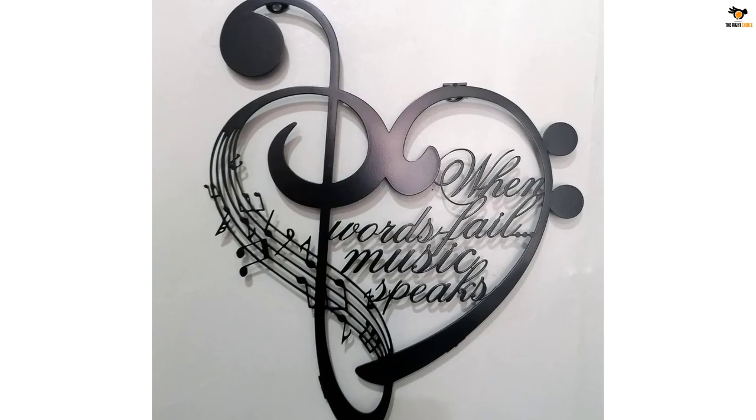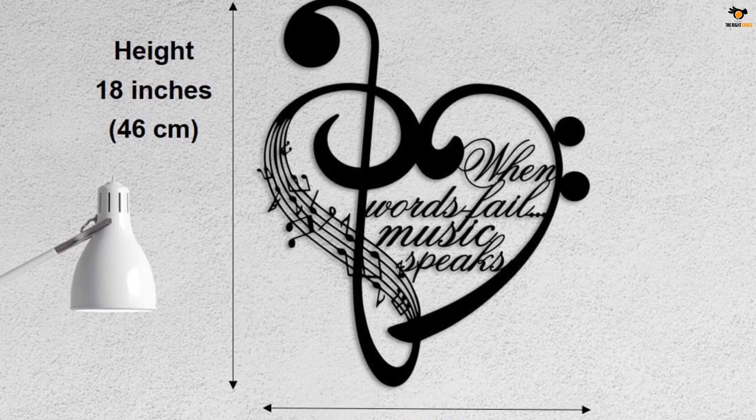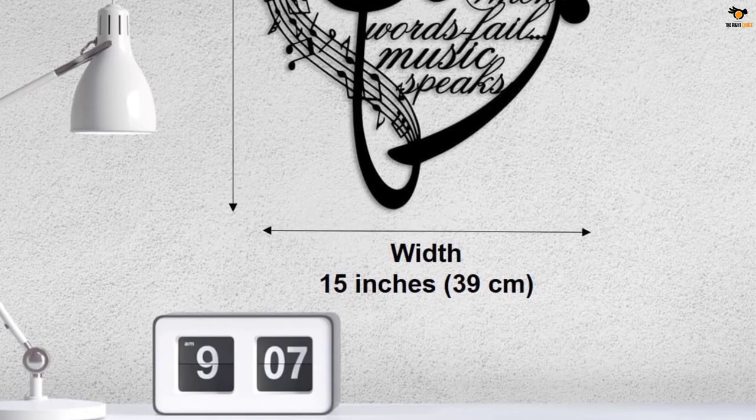The music metal wall art is made from durable metal designed to last, and is perfect for adding a modern touch to your living room, entryway, bedroom, or any other space in your home.